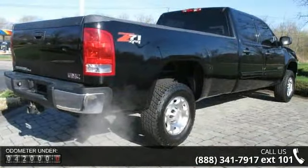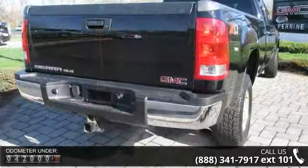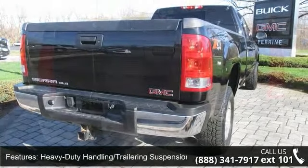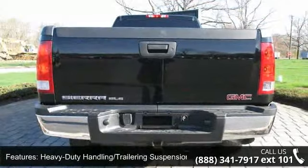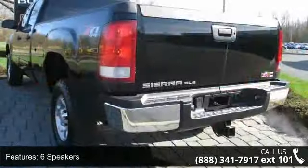Some of the top features included with this vehicle are 3.73 Rear Axle Ratio, Rear Step Bumper, Delay Off Headlights, Tilt Steering Wheel, Power Windows with Driver Express Down, Radio Data System, Front Reading Lights, and Body Color Body Side Mouldings.